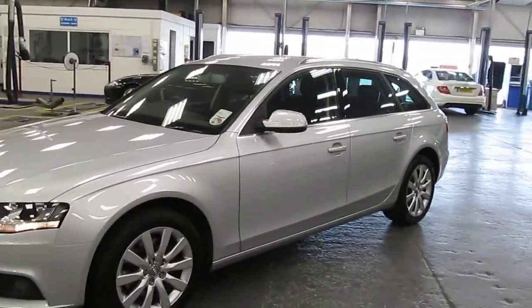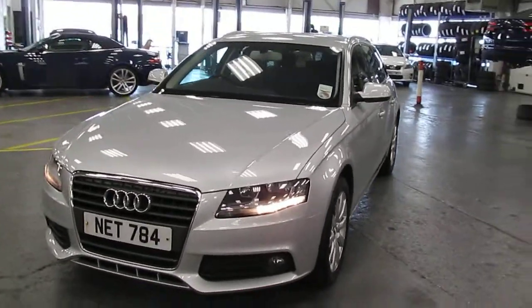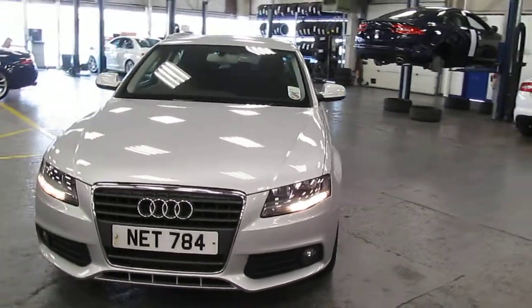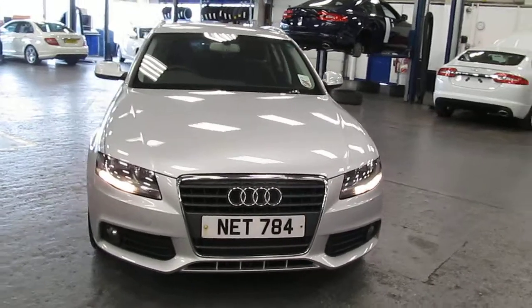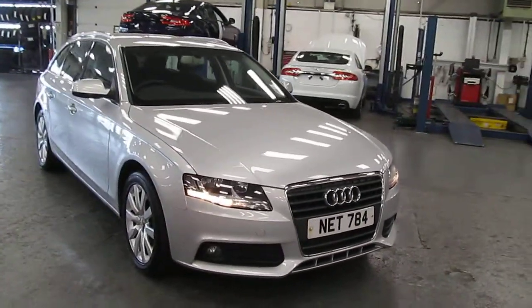The front tyres are showing 3mm across the tread and the rear tyres are showing 3 to 4mm across the tread. The car has been subject to a cherish transfer, but we should have the V5 back by the time you see this video.